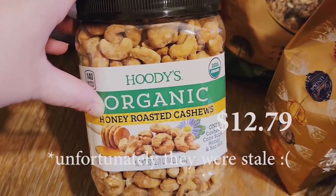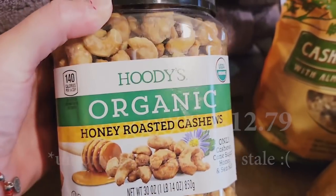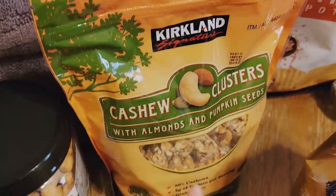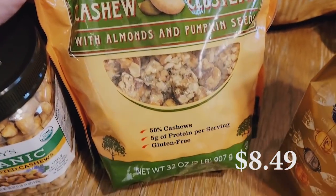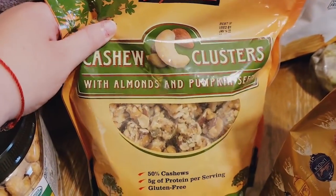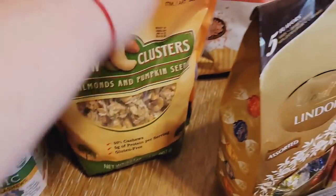My husband grabbed some organic honey roasted cashews and put them in the cart — they look really good. We also got cashew clusters. We haven't had these for a while but we love them, so we grabbed those. Not the best snack but a little better than some other things. This one has almonds and pumpkin seeds — it's really good.